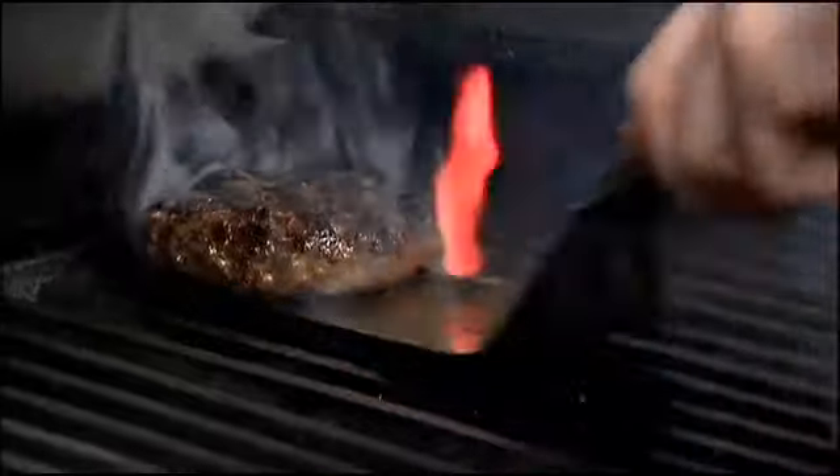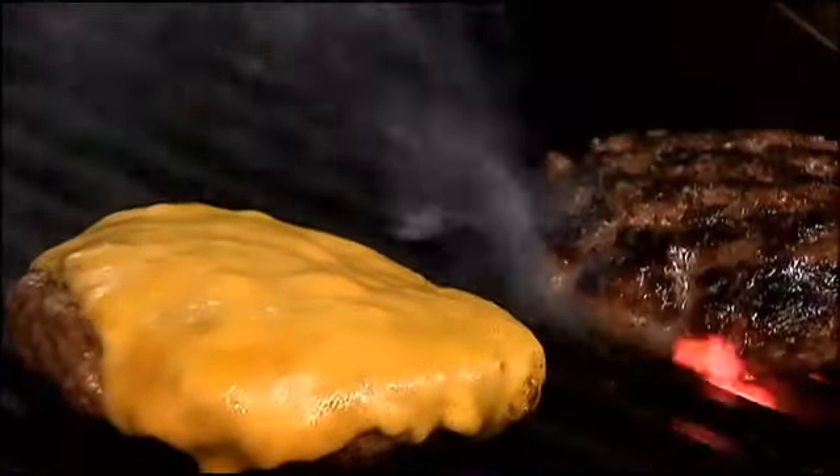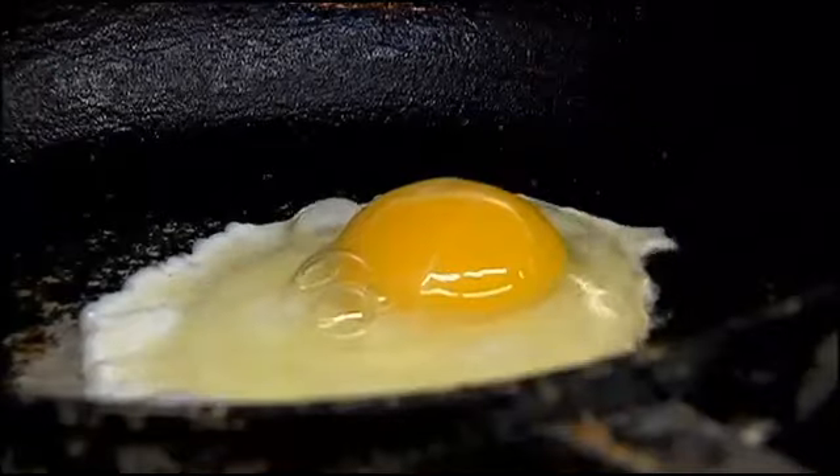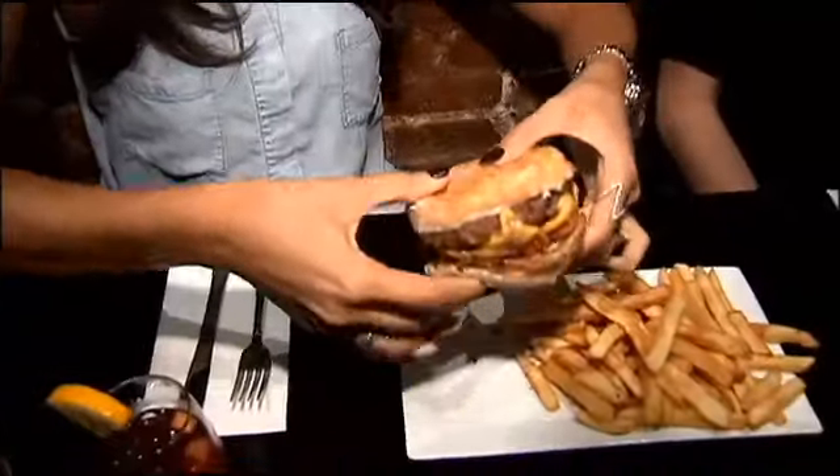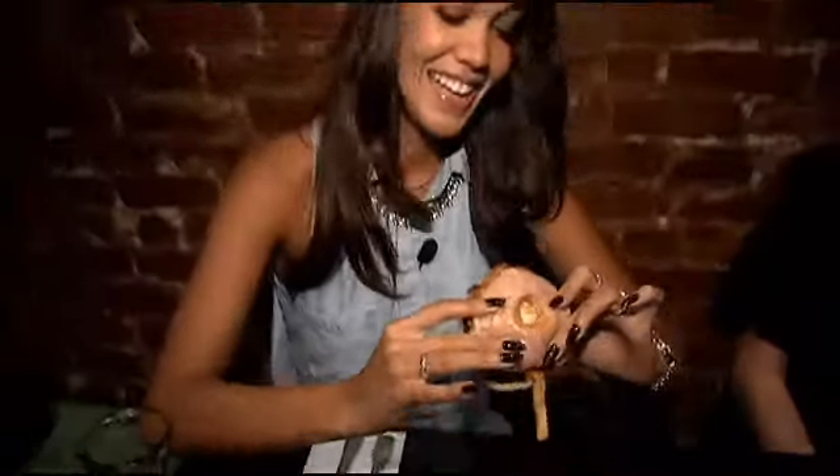What all goes into this massive donut burger? I start off with the Angus beef, grilled to your temperature, topped with some American cheese, a couple strips of bacon, a fried egg, and then we just serve it on the glazed donut. Sticky, messy — it looks amazing, it feels amazing.